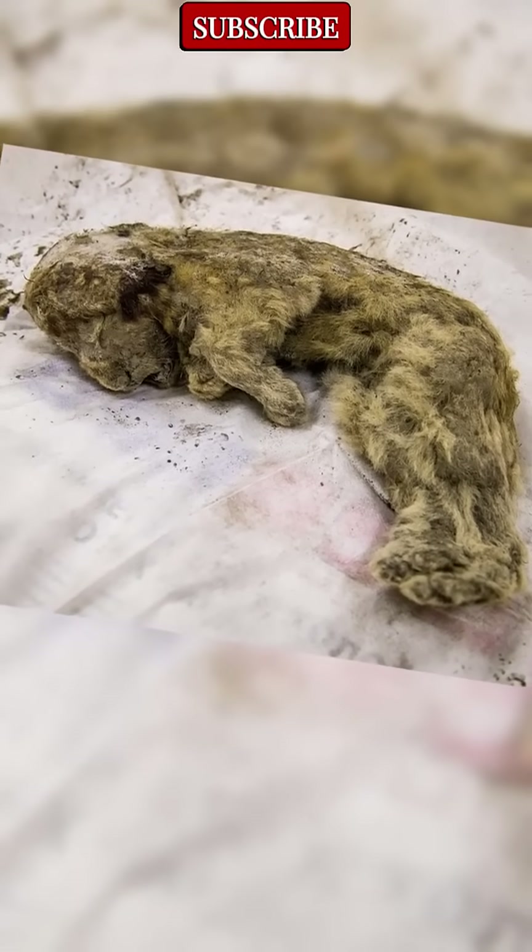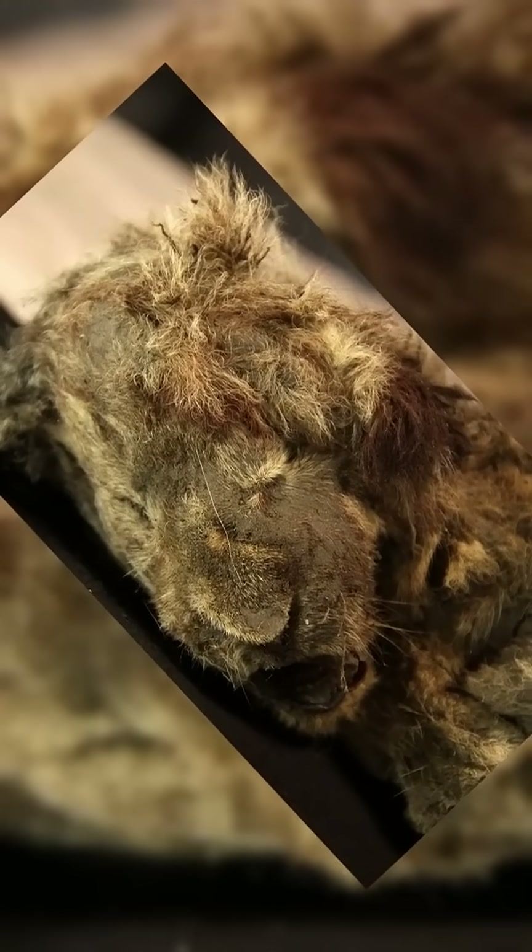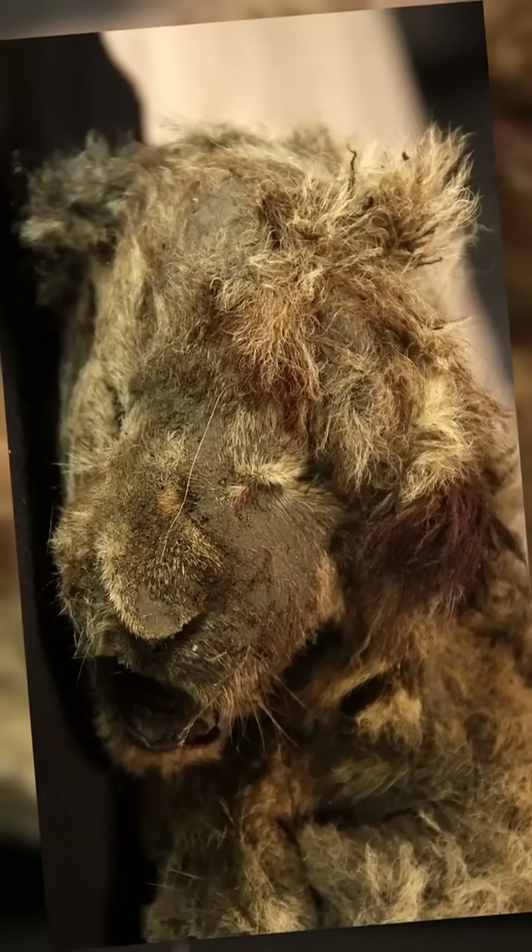And that's what makes discoveries like this so powerful. They remind us that Earth's history isn't buried. It's waiting.